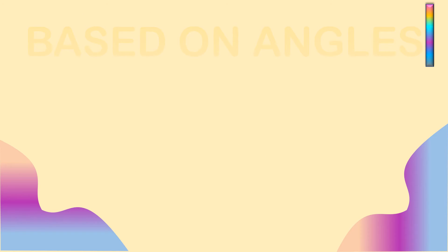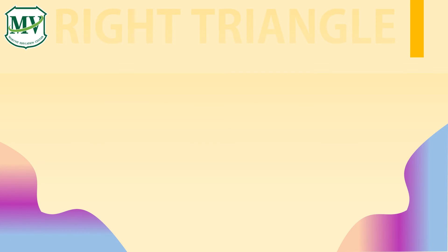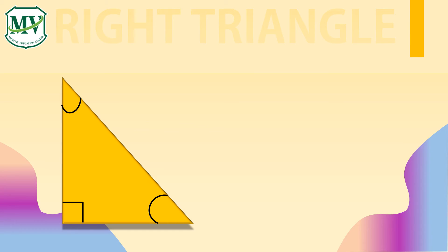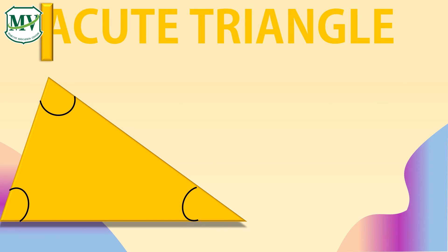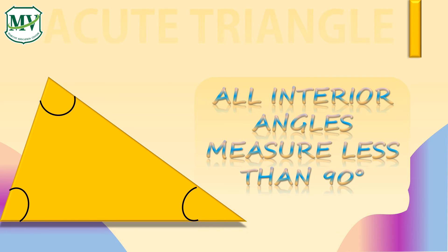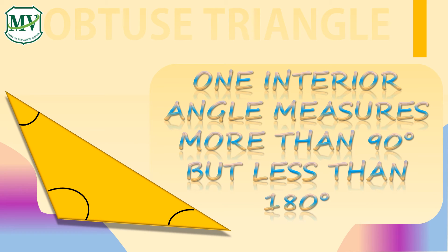Next, let's discuss the types of triangles based on angles. A right triangle is a triangle in which one angle is a right angle, which measures 90 degrees. An acute triangle is a triangle in which all the interior angles are acute angles — they measure less than 90 degrees. An obtuse triangle is a triangle in which one of the interior angles measures more than 90 degrees but less than 180 degrees.